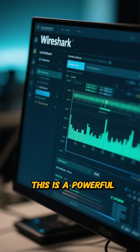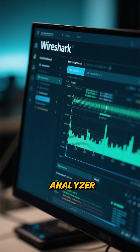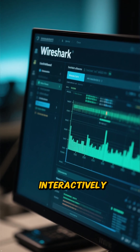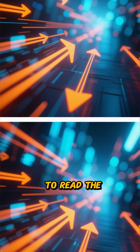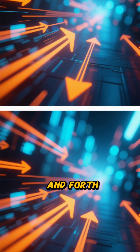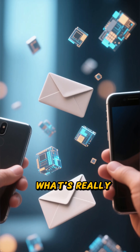At number 9 is Wireshark. This is a powerful network protocol analyzer. It lets you capture and interactively browse the traffic running on a computer network. It's like being able to read the mail being passed back and forth, helping you understand what's really happening under the hood.